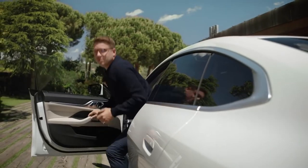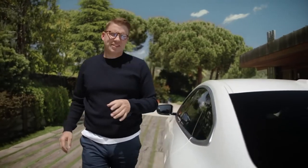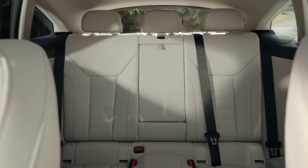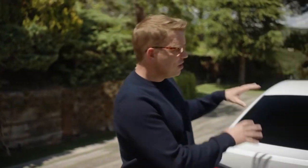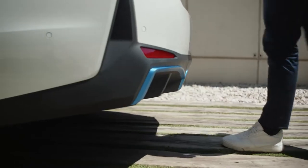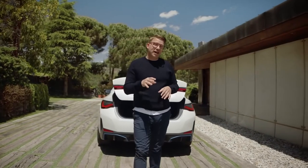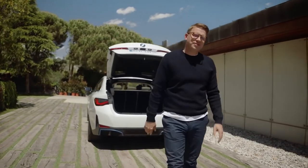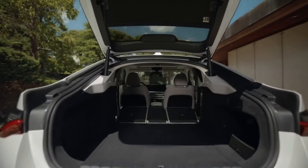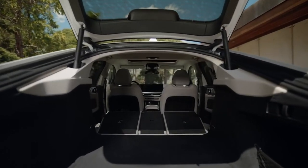As a rear seat passenger in the BMW i4, you get to experience great travelling comfort. Three people can enjoy ample head and leg room. The door design connects seamlessly to the comfortable backrest, and folding down the backrest reveals the great usability of the i4. You can expand the boot volume from 470 litres to an almost touring model level of 1,290 litres.